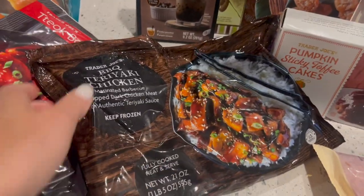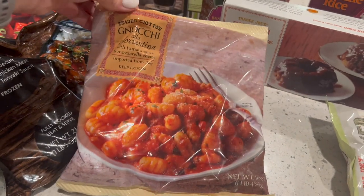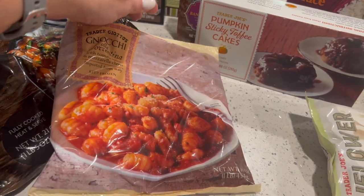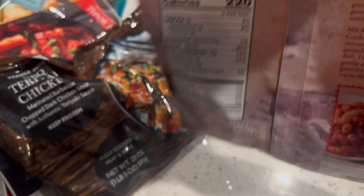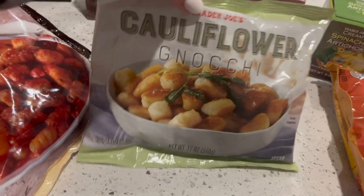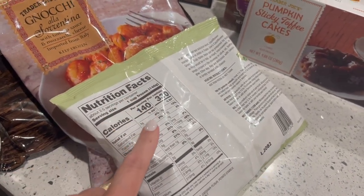I got the barbecue teriyaki chicken — I've never had this one. It's 240 calories and there are four servings. This is one of my favorites: I love serving this with grilled chicken. It's just thin gnocchi with a red pasta sauce — so good. One cup is 220 calories and there are three servings; we typically just divide the bag in two and it's plenty. I also got the cauliflower gnocchi — I like it better cooked in the air fryer. If you cook it according to their instructions it kind of gets mushy. One cup is 140 calories.